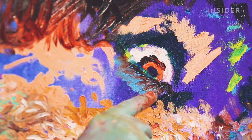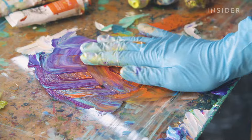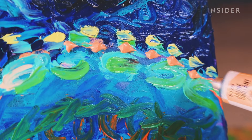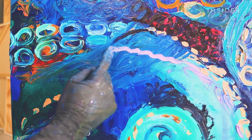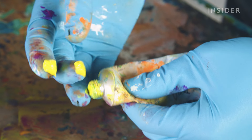She swaps between using different pressures of strokes — dotting, swiping, patting, and smearing the paint. In some instances, she squeezes the paint directly onto the canvas and spreads it around using her fingertips or her knuckles. In other cases, she squeezes the paint directly onto her fingers and goes from there.